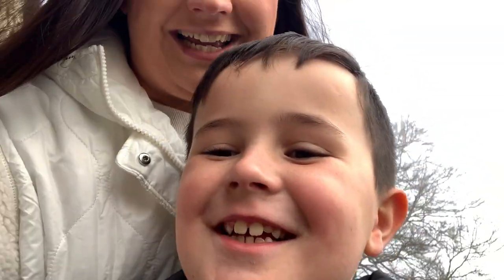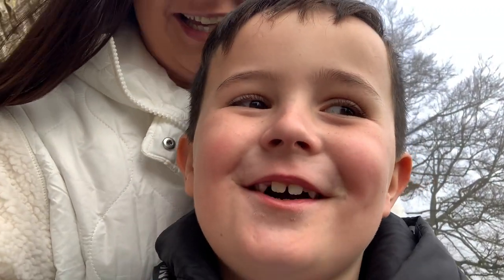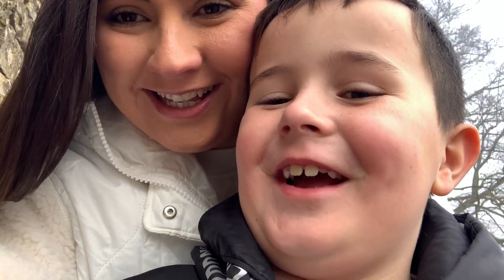Hello everyone and welcome back to a brand new video, I hope you are all doing really well. We have just arrived in Bourton-on-the-Water in the Cotswolds. It is really foggy and cold but we are going to go to Birdland and then have a look around the village. Lily, say hi! And during the video you're going to see something really cute happen - we are going to go see the penguins in Birdland.